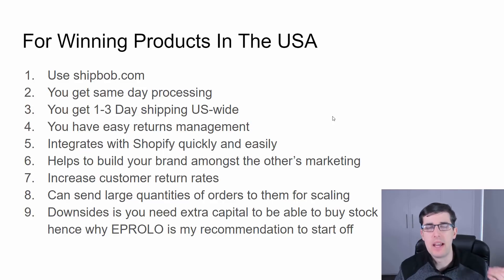Customers will receive a notification the first day and then get their order a couple of days later. If you really want to scale in the US and build a brand — which I always recommend — ShipBob is fantastic for that. EP Rollo is fantastic for going global and for starters where you don't buy inventory. ShipBob has easy returns management, gives you a complimentary box, integrates quickly with Shopify, and helps you build your brand.